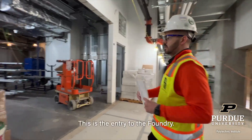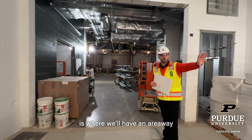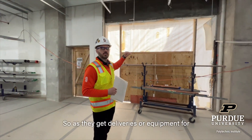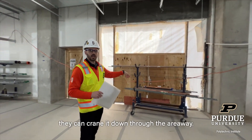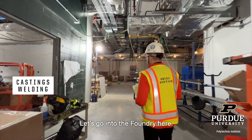This is the entry to the foundry. Behind here is where we'll have an airway with an overhead door. So as they get deliveries or equipment for the castings lab, if it doesn't fit in the corridor, they can crank it down through the airway. Let's go into the foundry.